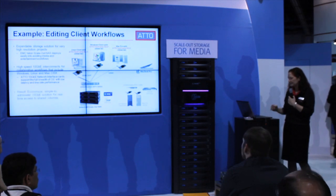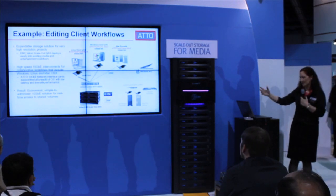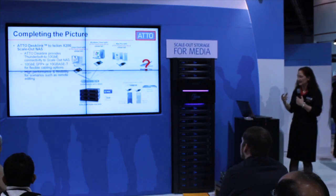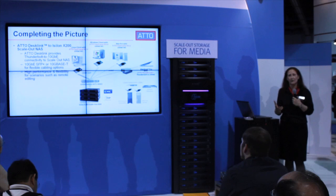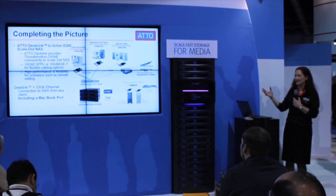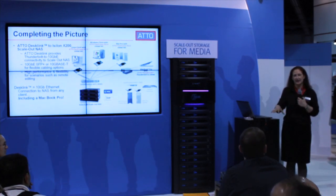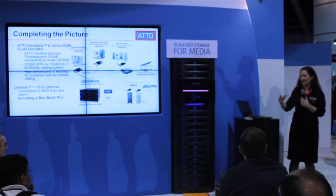The question is: you have this nice, economical, simple-to-administer 10-gig solution — but what do you do about your MacBook Pro? The solution is a new product from ATTO called DeskLink. DeskLink products provide Thunderbolt to 10-gig-E connectivity to your scale-out NAS, so you get high-performance scalable connectivity going 10-gig from end to end — 10-gig Thunderbolt, 10-gig Ethernet — all the way through to your high-performance scale-out NAS. Here in the EMC Isilon booth, there's a white paper that spells out the recipe, so if you want to give it a shot, it's basically all done for you.